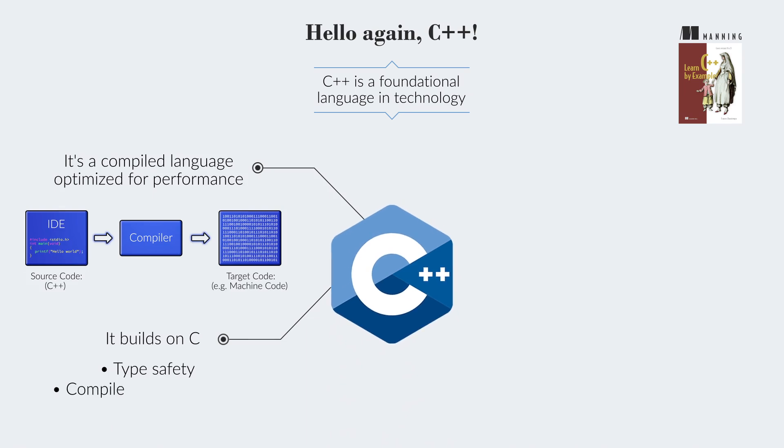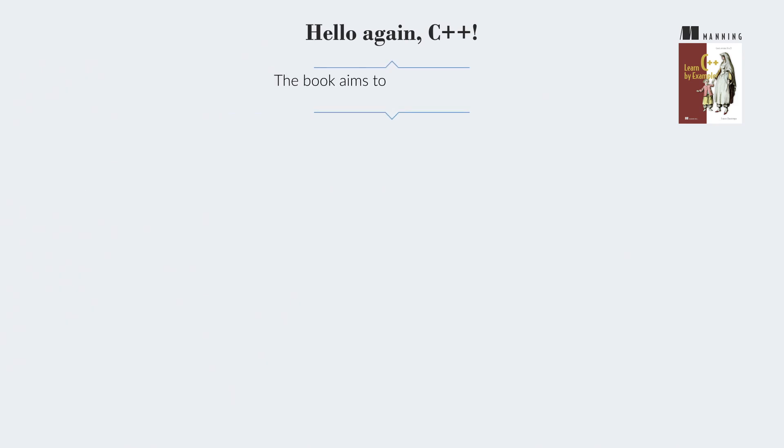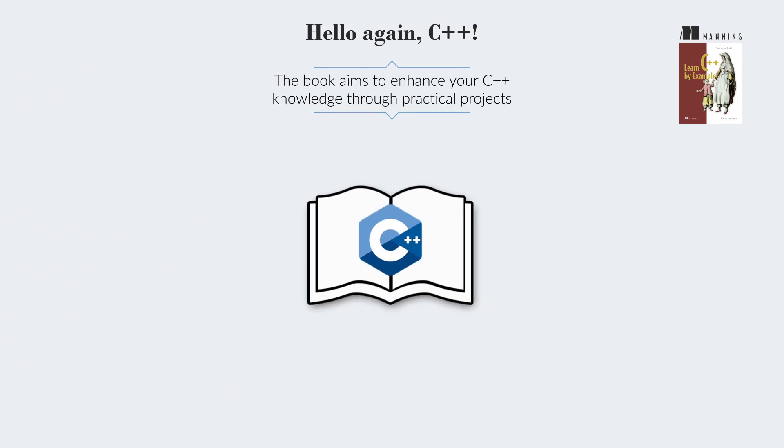Type safety and compile-time operations make C++ efficient and robust. The book aims to enhance your C++ knowledge through practical projects, covering features like containers, ranges, and lambdas.